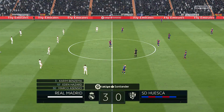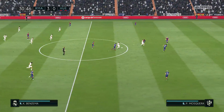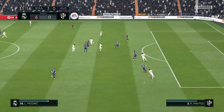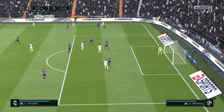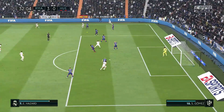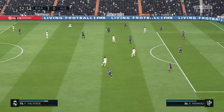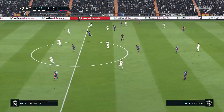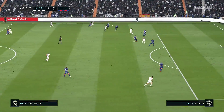Absolutely terrific this performance so far from Real Madrid. Pulido — just read the intentions of the opposition there to make the interception. Some options now for the pass. Modric — Real Madrid given the throw here. Eden Hazard — quick-witted and quick in his movement too to intercept there. This is what you expect from Real Madrid.